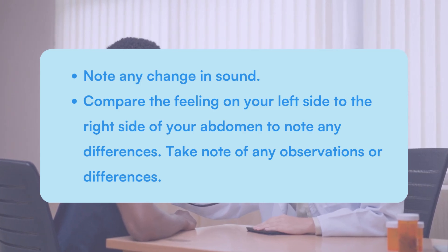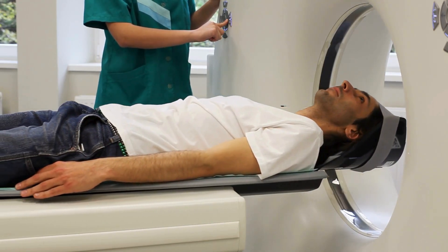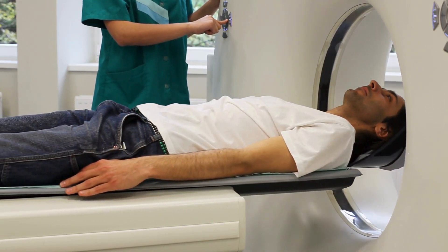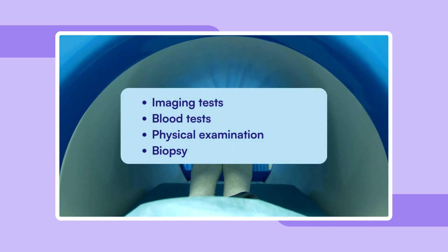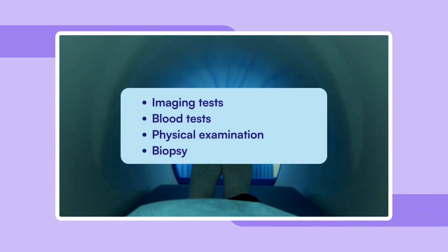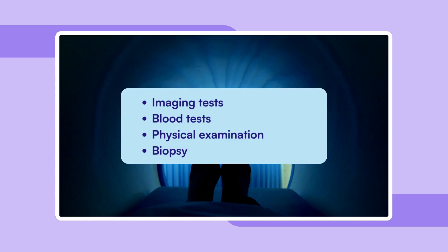While there's this simple test you can take at home, it's essential to follow up with professional tests, such as imaging tests like ultrasound, CT scans, and MRIs to provide detailed images of the spleen. Blood tests can reveal underlying conditions like anemia or liver issues that might cause spleen enlargement. A healthcare provider can also use palpation and percussion to check for an enlarged spleen.